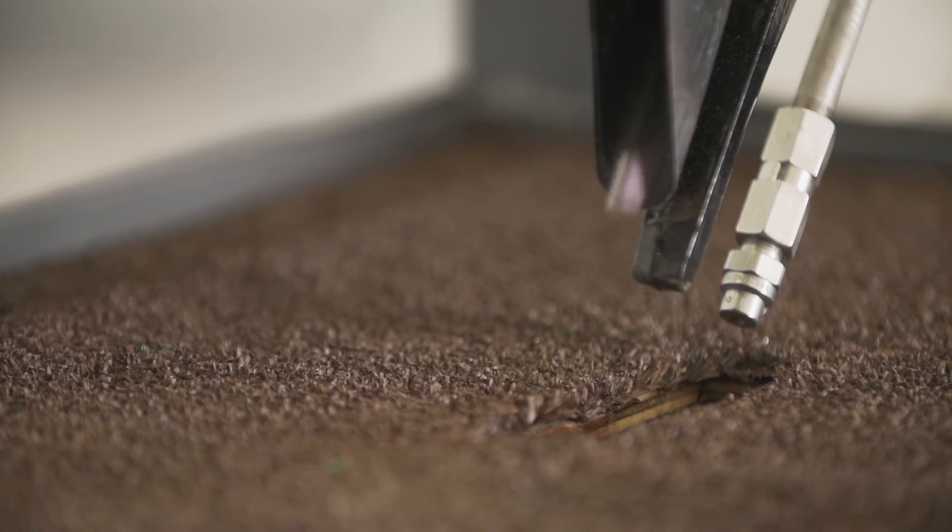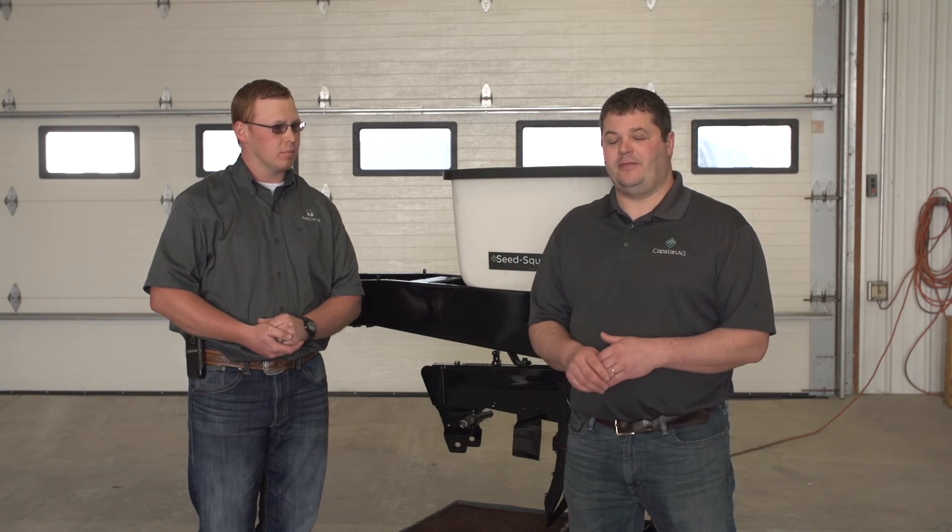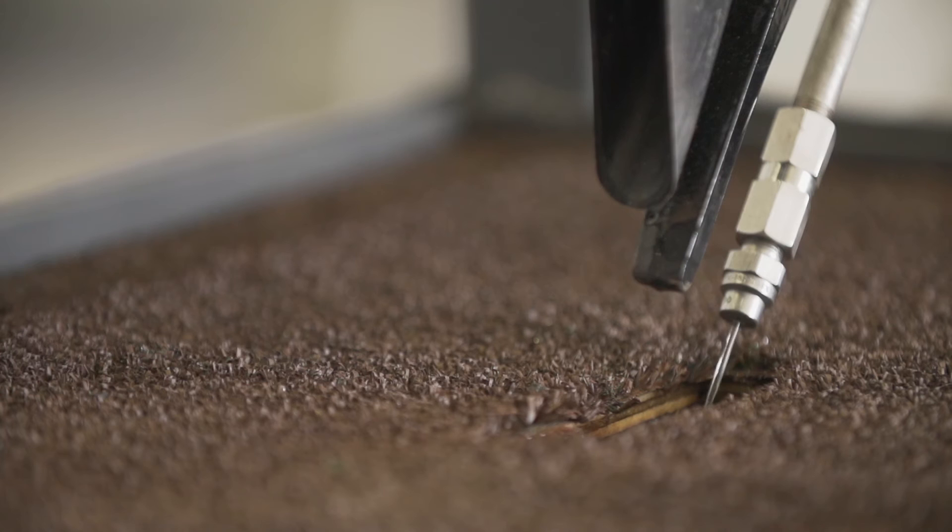The same thing happens if your planter messes up and has a skip — you don't waste that product on that area because that seed did not signal for that product to be put down in-furrow. And if you have variable rate seeding, as your rate increases going across the field for your seeding rate, then your product rate increases too because the same dose is put down per seed. Each seed is getting the main dose that it needs for the product that you want to put in-furrow.